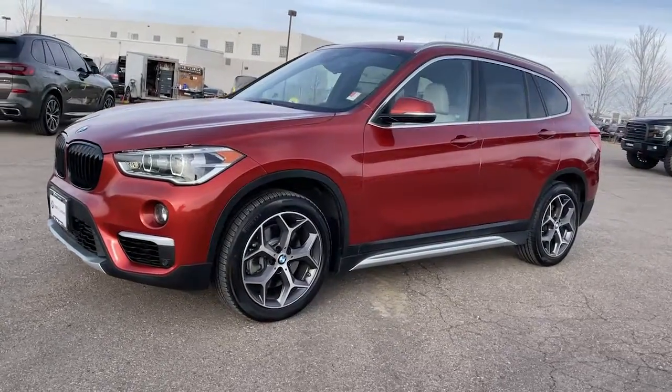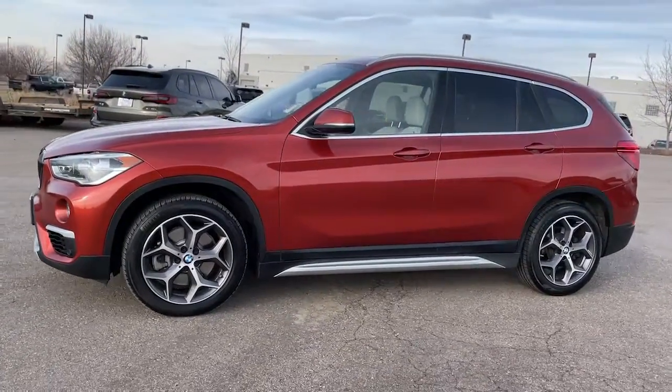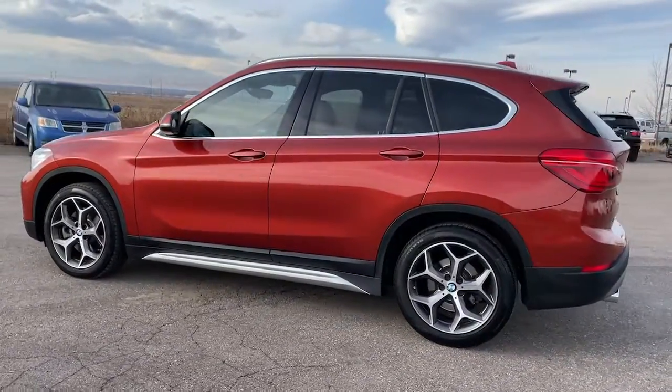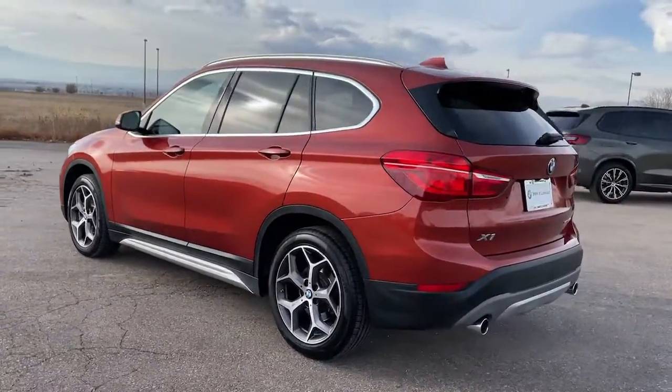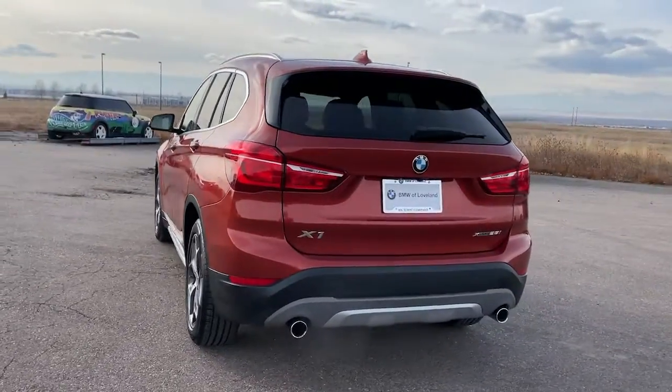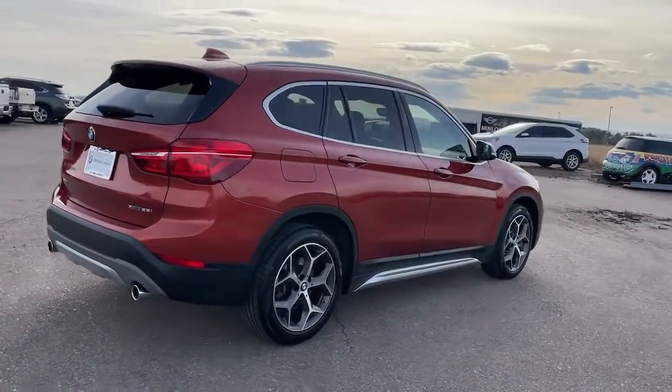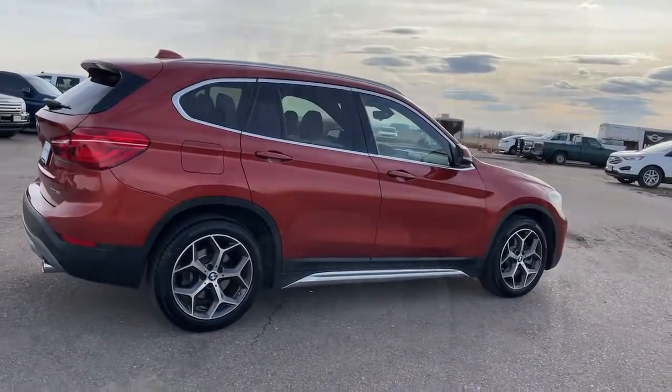Introducing the 2019 BMW X1. With less than 40,000 miles on the odometer, this vehicle provides excellent value. The X1 offers the can-do cargo capacity and technology of a utility vehicle, as well as the superb handling, firm ride, and passenger comfort you expect from BMW.